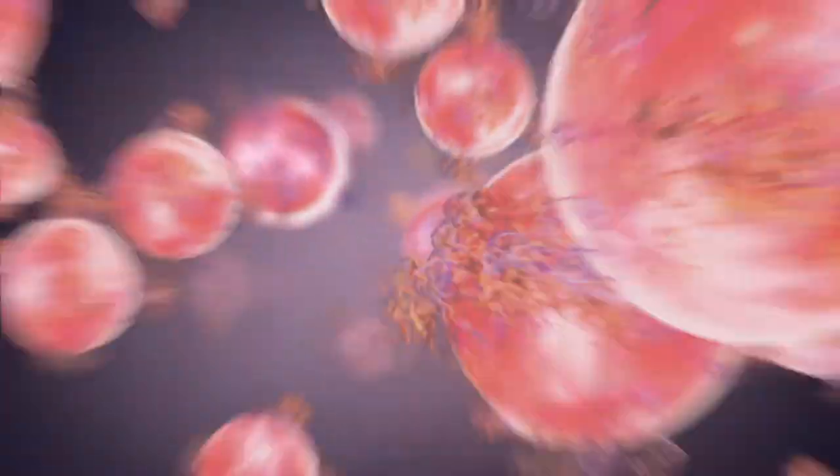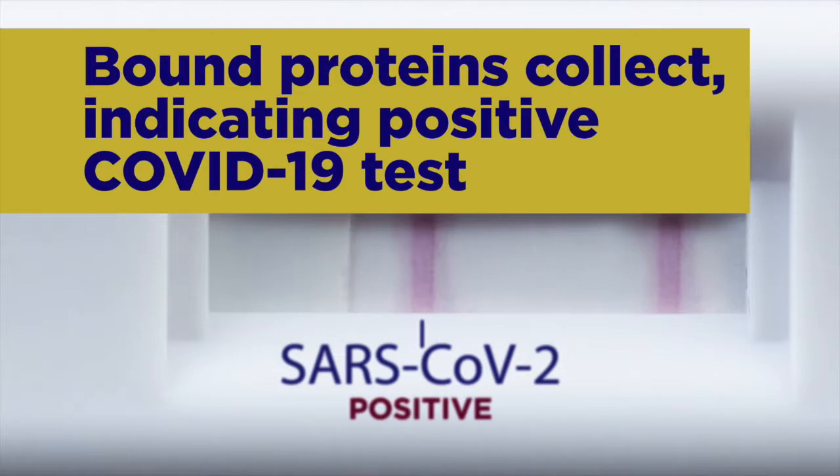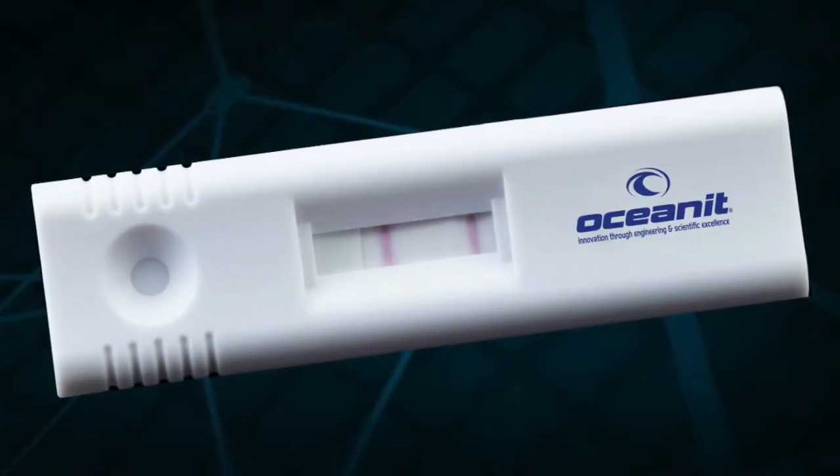When the mixture is applied to the Assure test stick, a positive result for COVID-19 is indicated by the accumulation of a red nanomarker line — simple as a home pregnancy test.